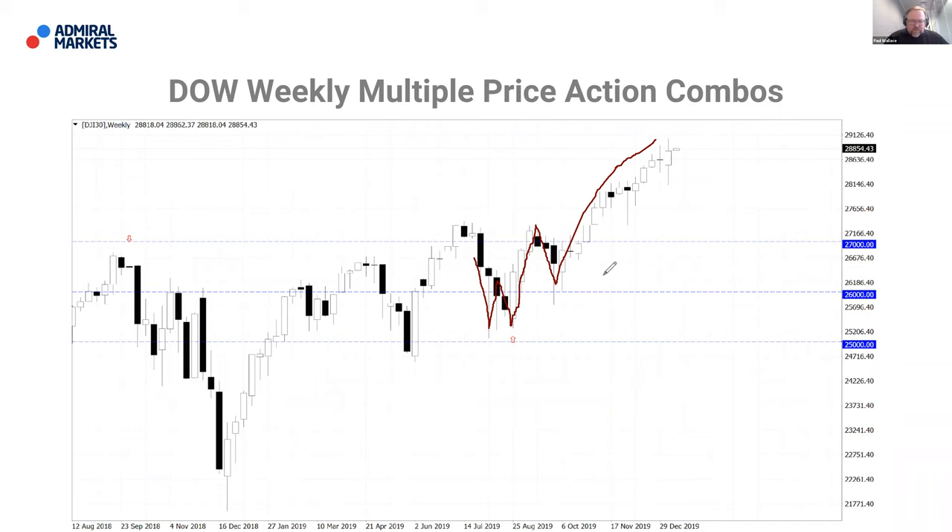We can see that there was a rejection candle followed by a bullish inside bar before price started to move its way up. It's just a case of practice — just open a chart, it doesn't really matter what chart it is, open it up, have a look at it, work your way through and test yourself. The more you practice, the better you'll become.